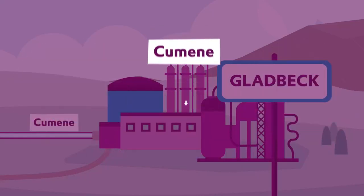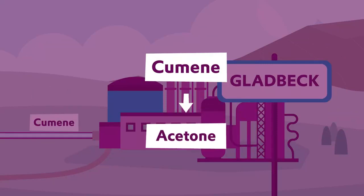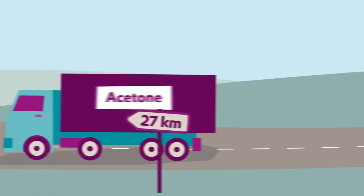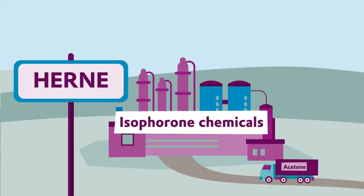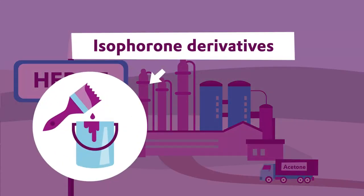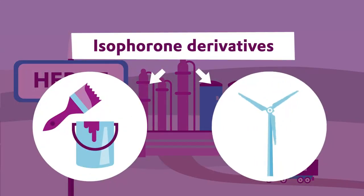The production process also creates acetone. This is taken to the Evonix site in Haern by truck, where it is used as an input material for the industrial chemical isoferroni, which has derivatives that range from coatings and varnishes all the way to components for wind turbines.